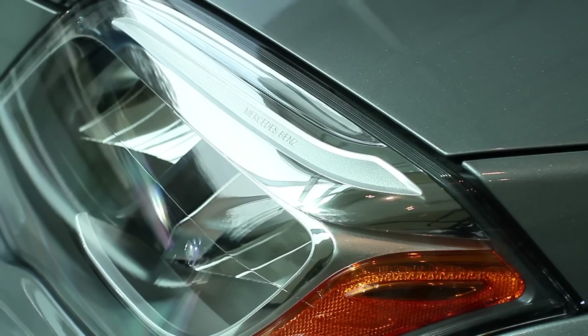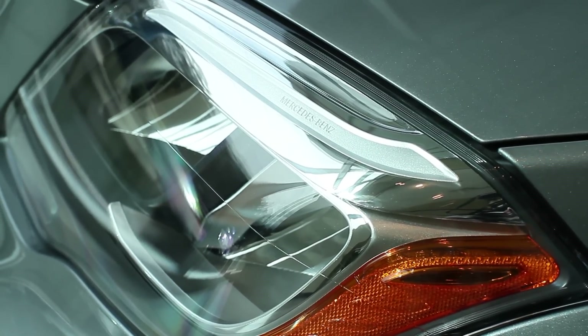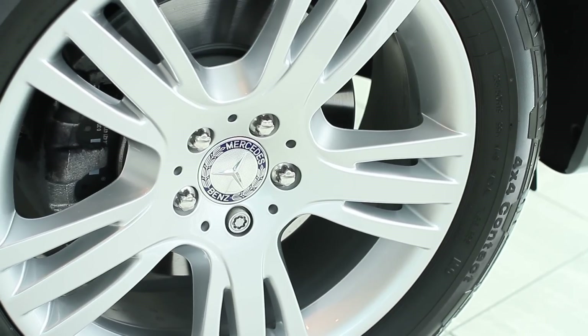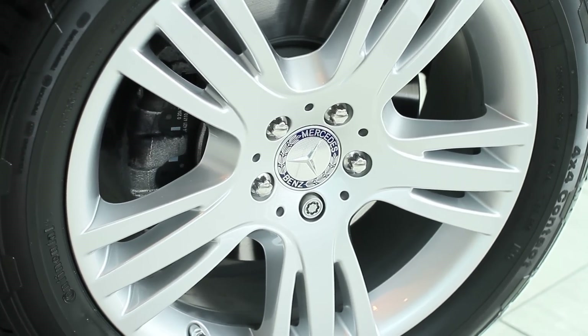The lines are bold and aggressive but don't take away from the subtle elegance of the vehicle. You can also see here the five-spoke wheels which comes standard on the GLK, and the suspension is equipped with agility control to allow for a smooth ride whether you're in the city or taking in the sights in the country.